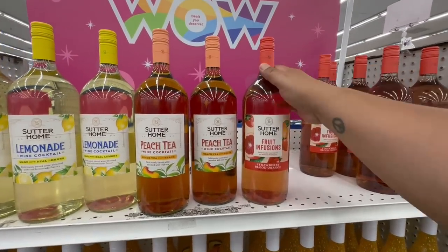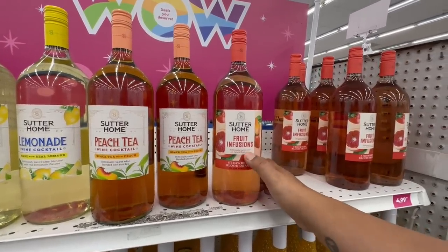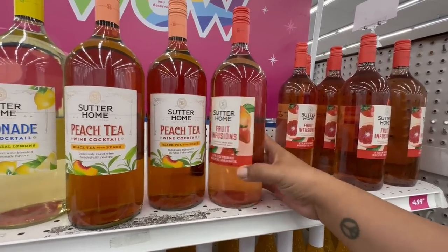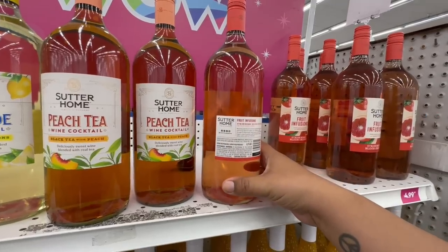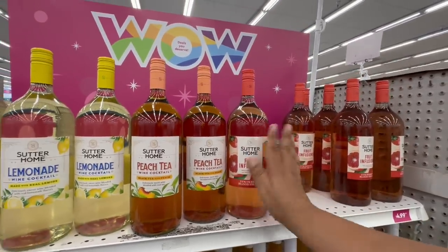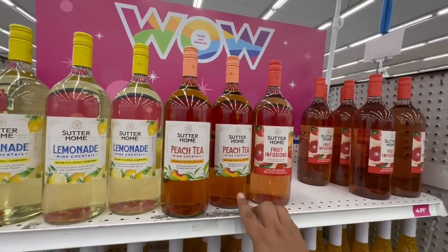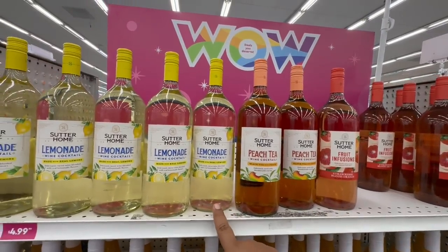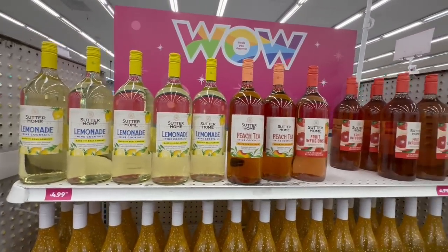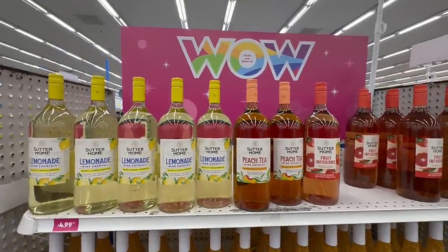Look at these new ones — they're $4.99. They have a fruit infusion strawberry blood orange, a peach tea, and a lemonade — all in big bottles. I've never seen these before. If you are part of the boozy community, definitely grab these for your next gathering.